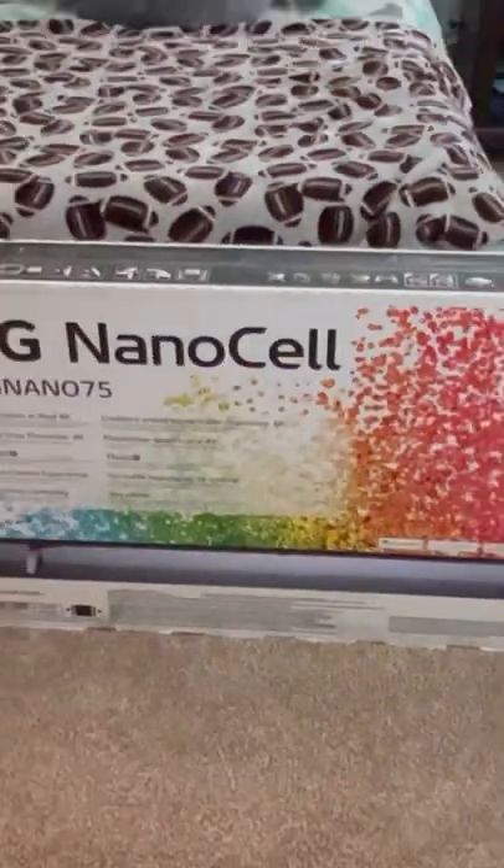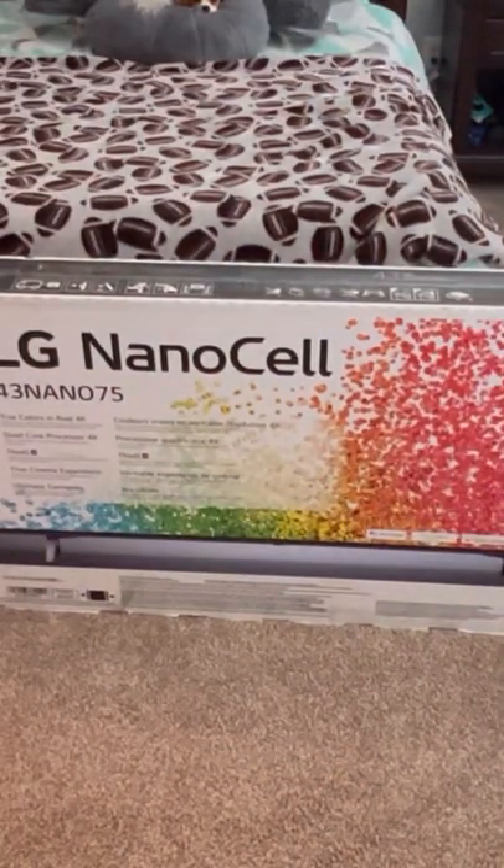Hey, what's up guys? It's Madison from MadTube and today I'll be unboxing the LG NanoCell 43-inch 75-series TV. Let's get started.